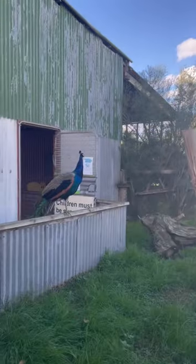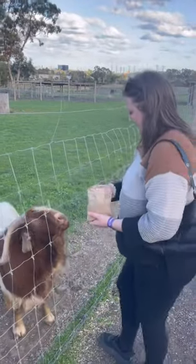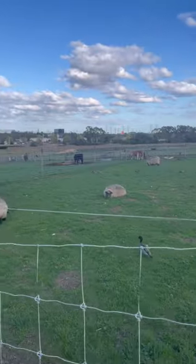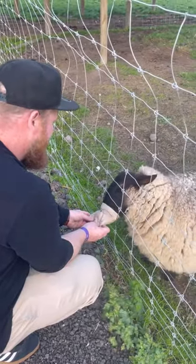At Chesterfield Farm we got to see so many different animals — peacocks, rabbits, guinea pigs, and we got to feed goats which was so much fun. We also got to see sheep and ducks, and even Glenn had a little go with feeding them, even though he was a bit scared and unsure.